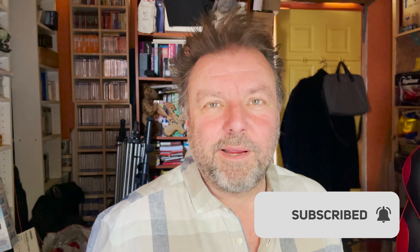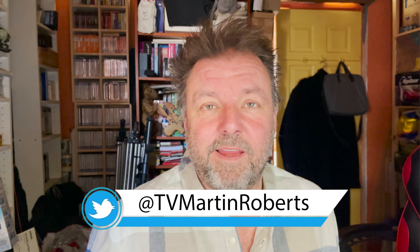Make sure you like this video and subscribe to the channel. Send any new questions on a Monday — the hashtag is #AskMartinMonday, tweet me at TV Martin Roberts. Have a good few days!